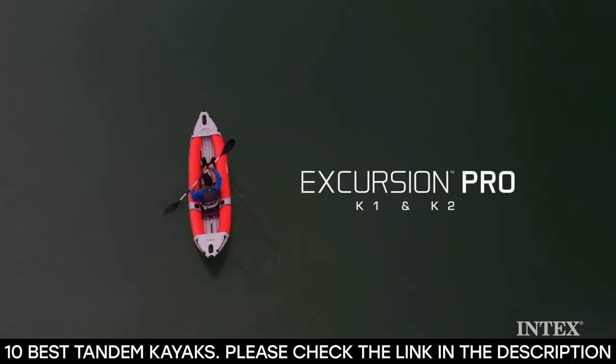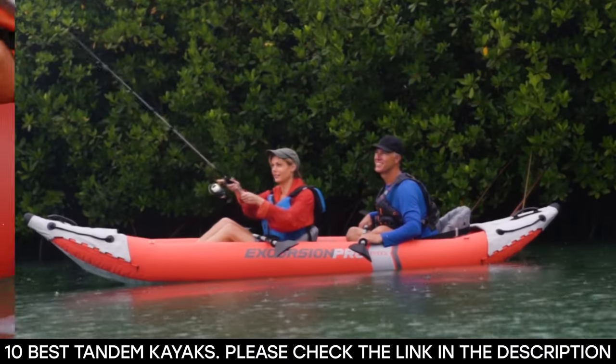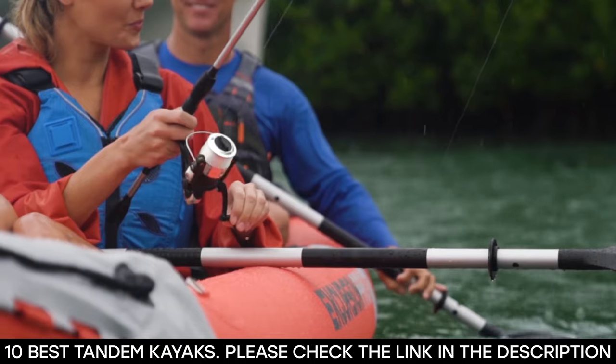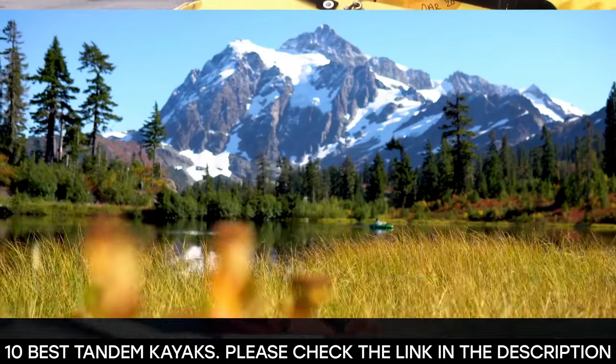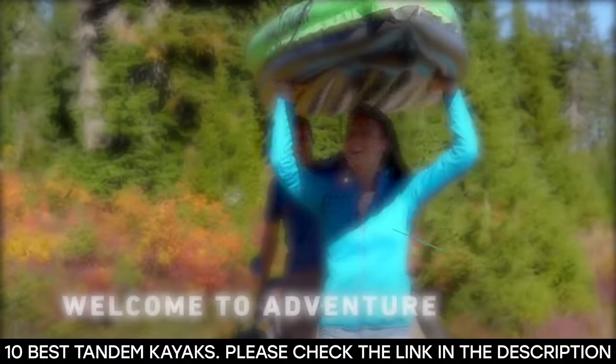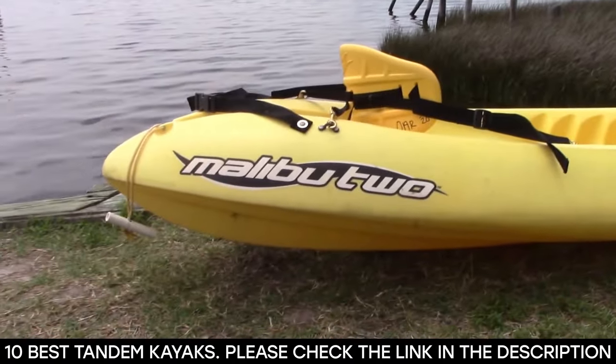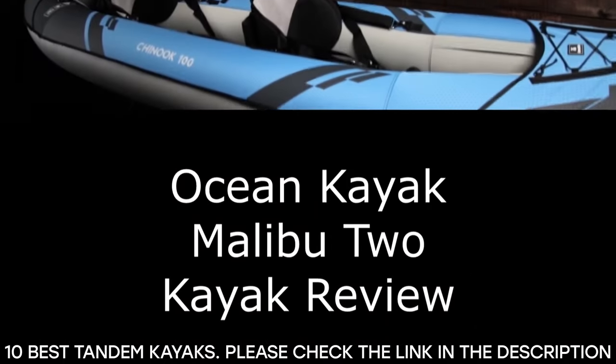it makes paddling easier and greatly increases your options when it comes to fun water activities. As a bonus, it has plenty of space to bring the kids on a fishing trip or take your dog on a ride. To enjoy all these activities, you need the best tandem kayak. We've compiled a list of 10 of the best tandem kayaks, so all you need to do is pick your choice and enjoy yourself on the water.